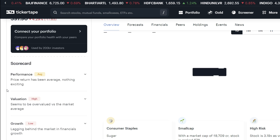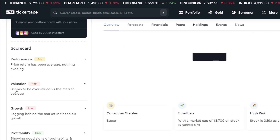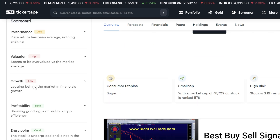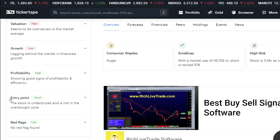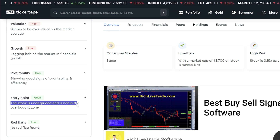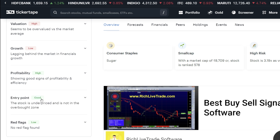Let's talk about the scorecard performance. The valuation is high, the growth is low, and the profitability is high. The stock appears underpriced, and the entry point looks very good here.